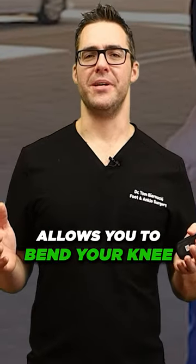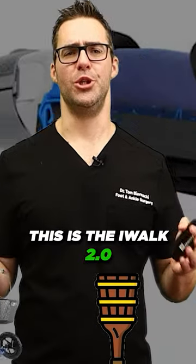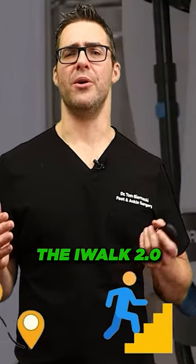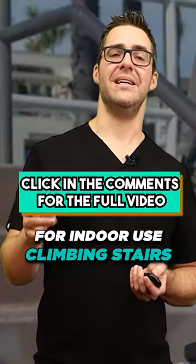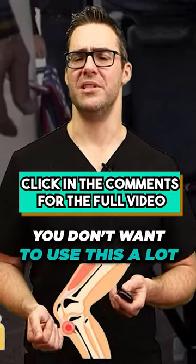Number two, the iWalk. This device allows you to bend your knee and move around with a bent knee. This is the iWalk 2.0 — it takes up less space and it's lighter than any scooter. The people that can use the iWalk 2.0 love it. If you think you're a young fit person that can use this, it's a great choice for indoor use, climbing stairs, and short distances. Over long distances, you don't want to use this a lot.